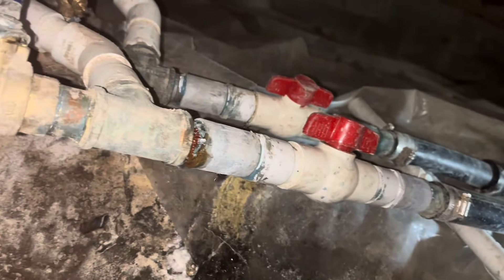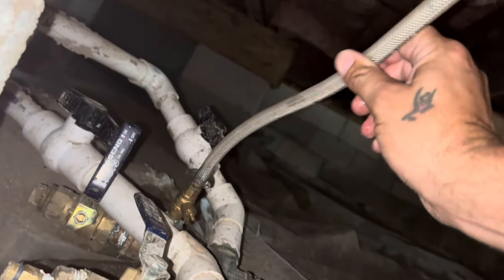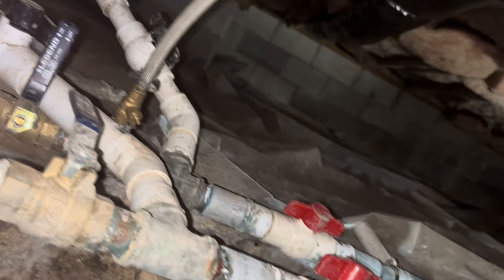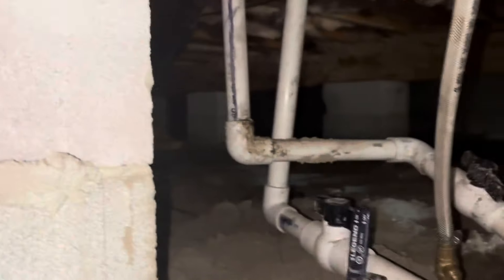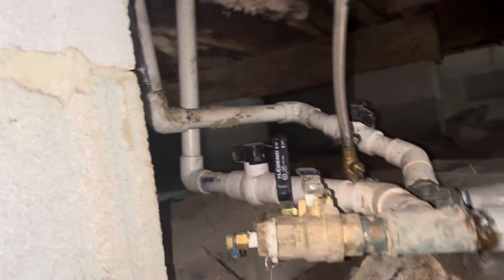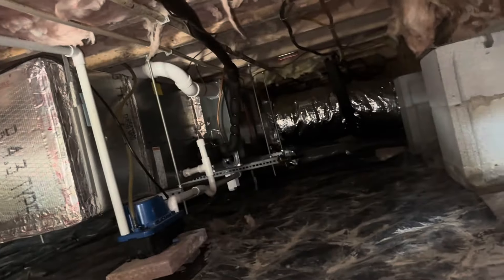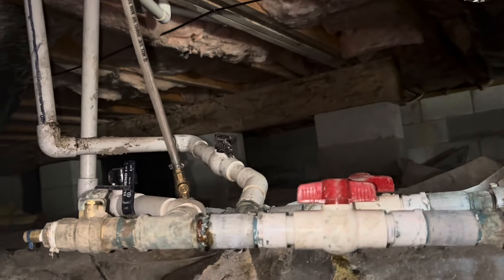Our loop goes here, and this is our refiller valve there. There used to be two geo systems here, and now there's just one. Those white pipes going up are the system for upstairs that we're working on. This system has been changed back out to a traditional system — a gas furnace with air conditioning, or actually I think it's dual fuel.